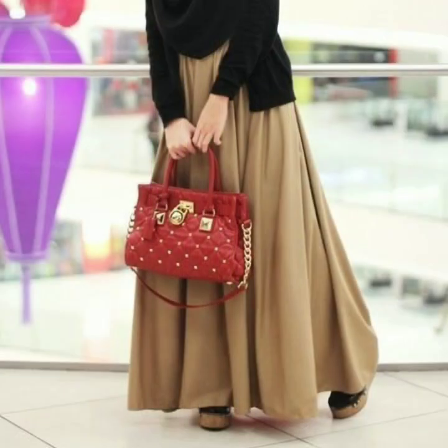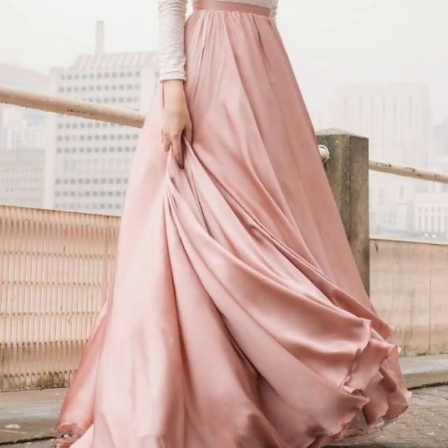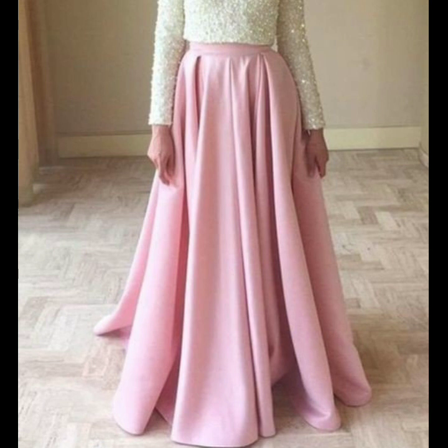And guys, if you want to watch more designs, you can visit my channel and check the playlist for skirt designs. You will find many beautiful, many gorgeous collections of different types of skirt designs there. I hope that you will love this collection and the ones on my channel in the playlist.